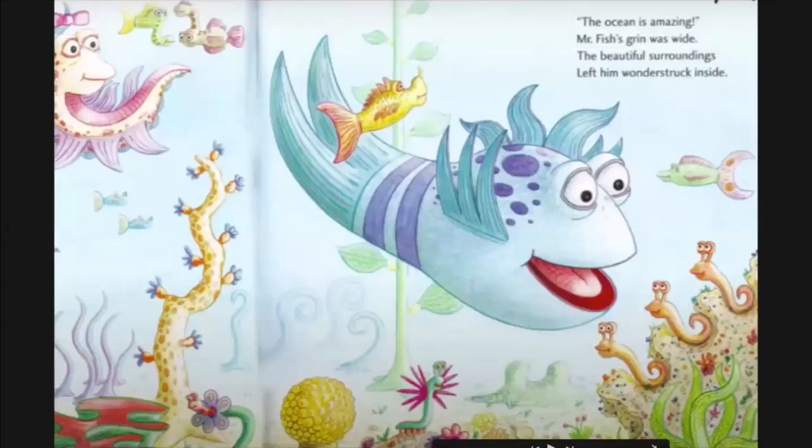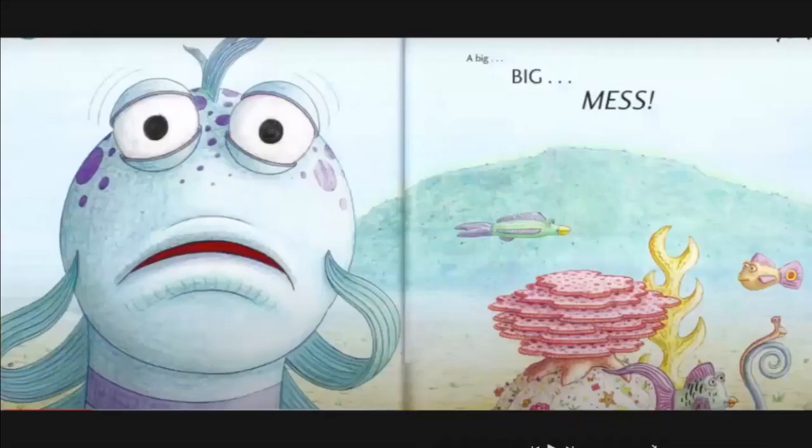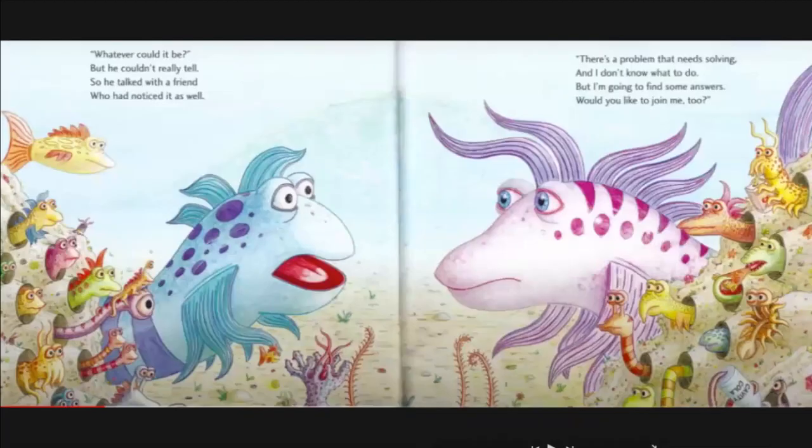The ocean is amazing, Mr. Fish's grin was wide. The beautiful surroundings left him wonderstruck inside. His head was full of happy and his heart was full of all, but his smile sank away when he turned around and saw a big, big mess.